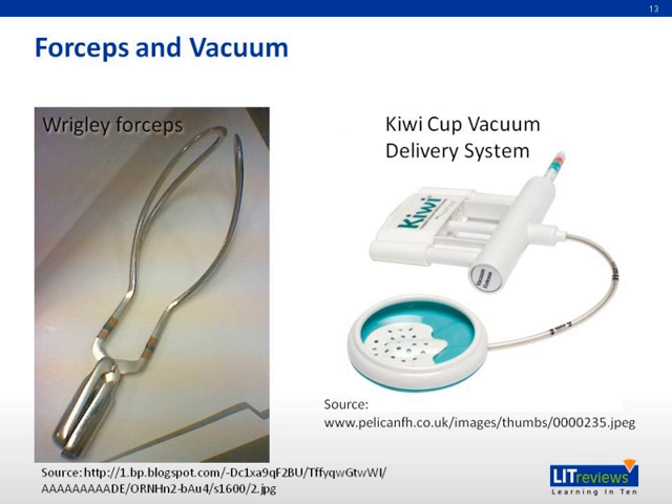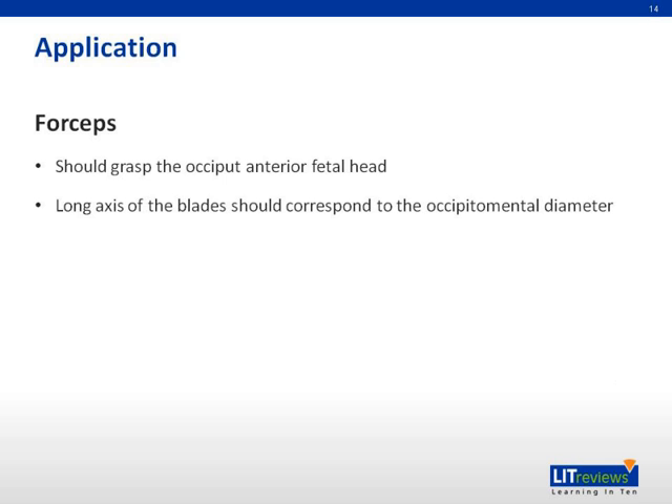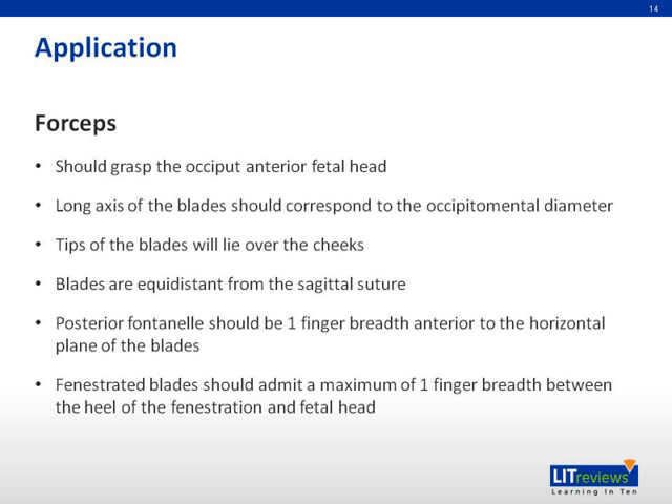The vacuum extractor, such as the kiwi cup, works on the principle of creating negative pressure to allow fetal scalp tissues to be sucked into the vacuum cup. The kiwi cup can be applied to the flexion point in the occipital lateral and posterior position. Overall, the vacuum extractor appears to be safer for the mother, whereas the forceps may be safer for the baby. For forceps application, the blades should grasp the occiput anterior fetal head, with the long axis of the blades corresponding to the occipitomenial diameter. The tips of the blades lie over the cheeks, equidistant from the sagittal suture, and the posterior fontanelle should be one finger breadth anterior to the horizontal plane of the blades. Fenestrated blades should admit a maximum of one finger breadth between the heel of the fenestration and the fetal head. Ensure that no maternal tissue is grasped.